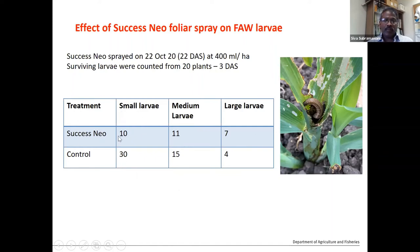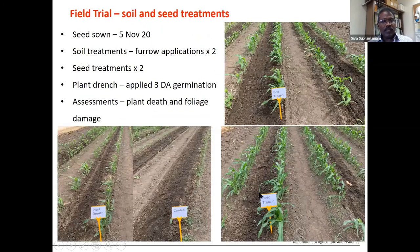So timing of application is really important. The next trial we started this month, 5th of November, sowed seeds with different treatments — soil treatment and seed treatment. The seed was treated with two different chemicals, and there was also soil application into the furrow. We also had a whole-plant trench treatment three days after germination. Assessments of plant death and foliage damage were done at one week and two weeks.